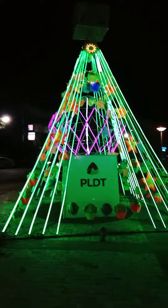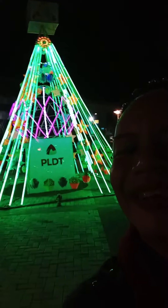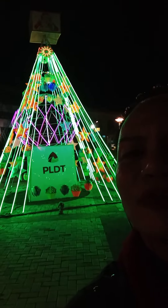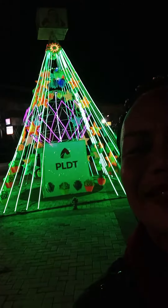There you are guys, I've shown you the first Christmas tree here at Haro Plaza, courtesy of PLDT. Good evening. Watch out for more. God bless — night night night!